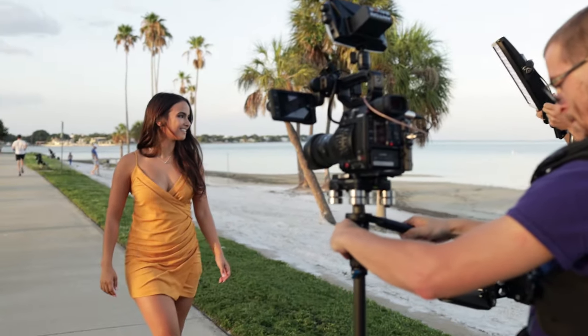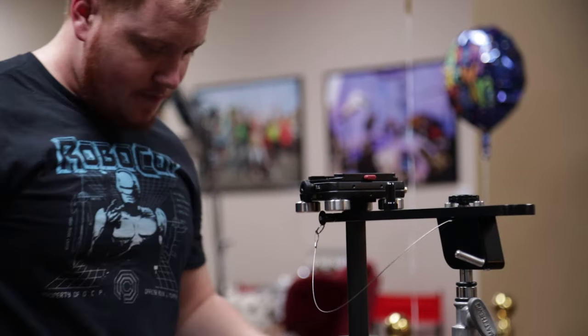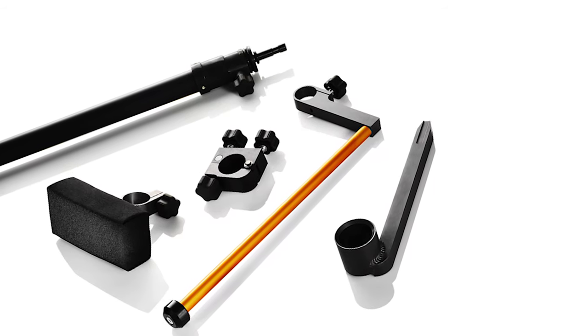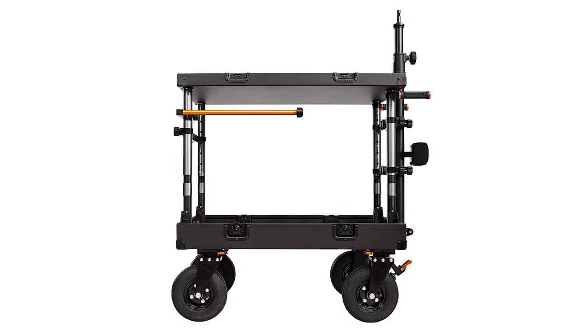If you're a Steadicam op, setting up your Steadicam can take some time. There are lots of pieces and accessories in the kit typically, and having a dedicated cart for all that stuff can make life a lot easier. The Innovative carts have some great attachments where you can set your Steadicam up and also place it when you're taking a break or moving it around set. It makes it easier to roll right on to that next setup with your Steadicam.